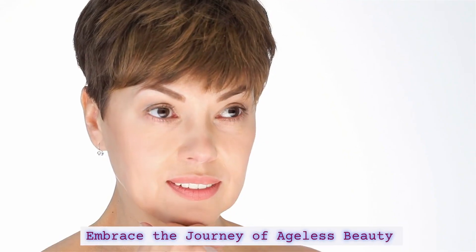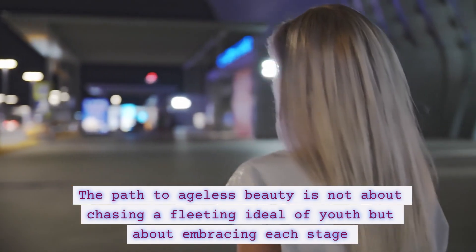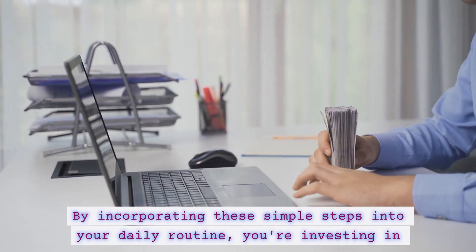Embrace the journey of ageless beauty. The path to ageless beauty is not about chasing a fleeting ideal of youth, but about embracing each stage of life with grace and vitality. By incorporating these simple steps into your daily routine, you're investing in yourself.